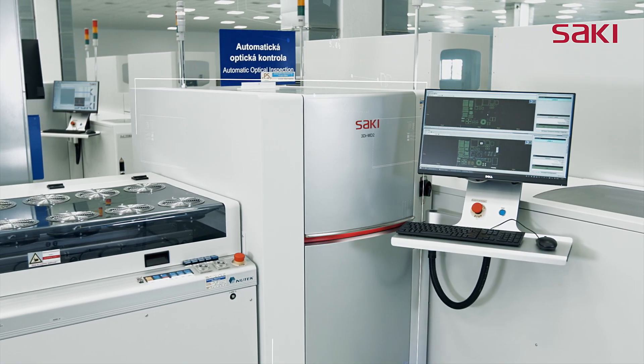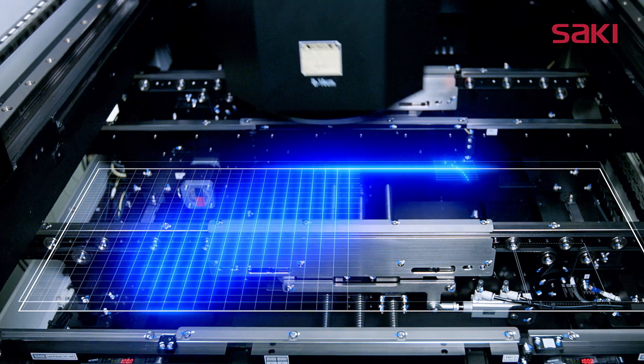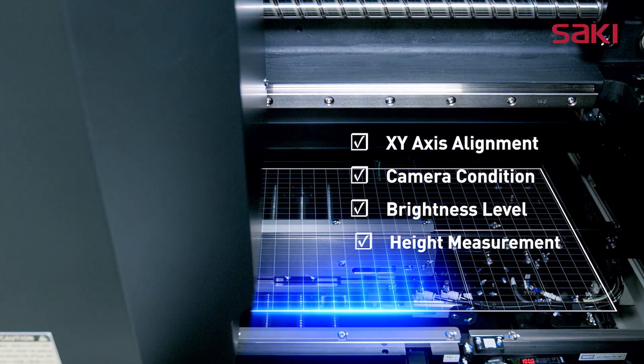The self-diagnostic, predictive and preventative maintenance management system ensures stable machine conditions and repeatable performance.